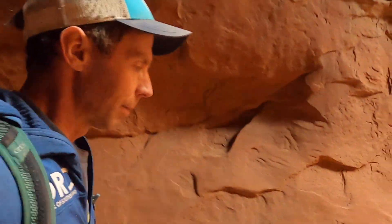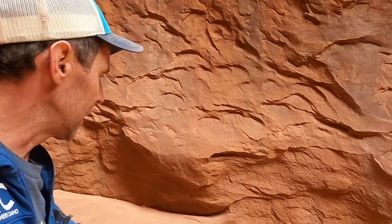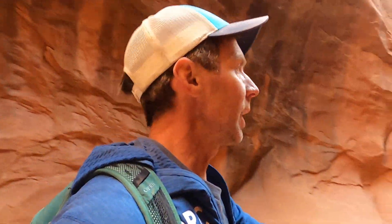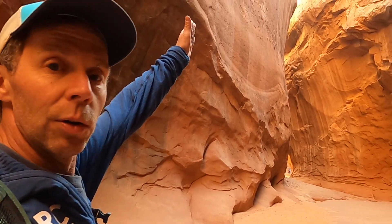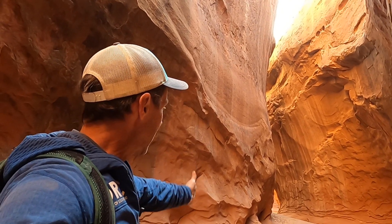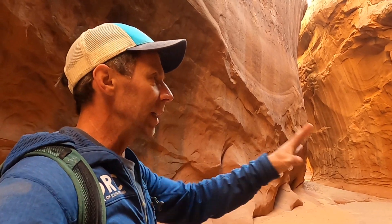Slot canyons generally form when you have a certain set of conditions. The first condition is having a rock type that's homogeneous. In this case we have sandstone with uniform grain sizes. The sandstone weathers at the same rate — there are no soft layers and hard layers — and that allows the erosion to cut deep and down into the canyon. So one part of the recipe is having a rock type that's homogeneous.